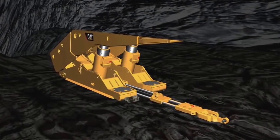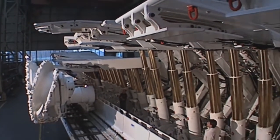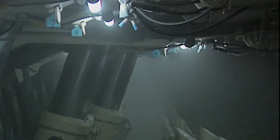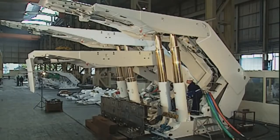Roof supports are vital, not only for constant production and advance of the longwall, but for the safety of the miners. With a bearing force of up to 1,750 tons each, they can handle even severe roof and floor conditions. They are available for seam heights from 0.8 meters to 7.5 meters.